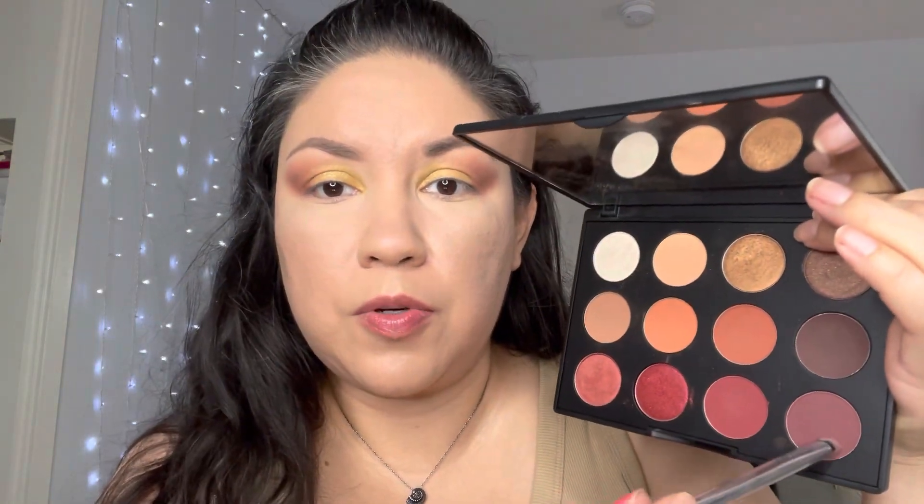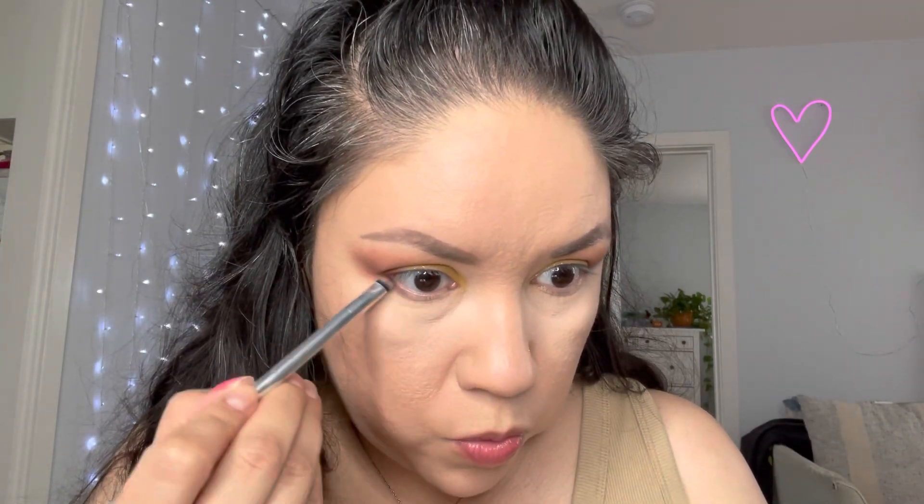Now I'm gonna get my smudge brush and pick up that dark color — it's called Everyone's Darling, a really matte color — and place it on my under eye right underneath my bottom lashes.